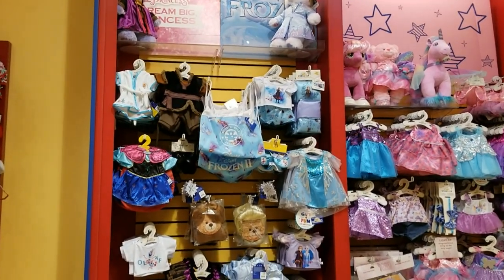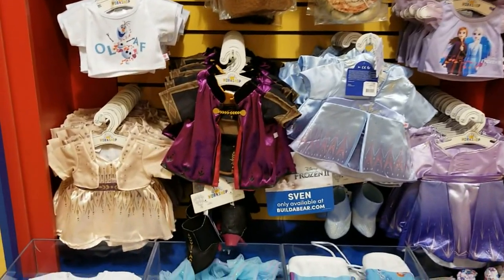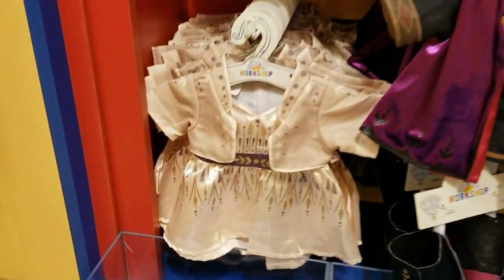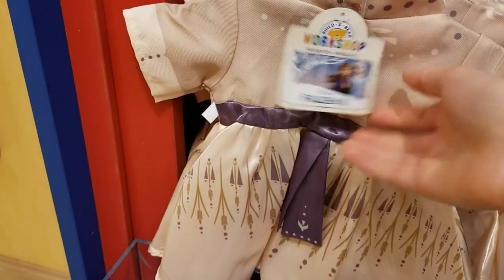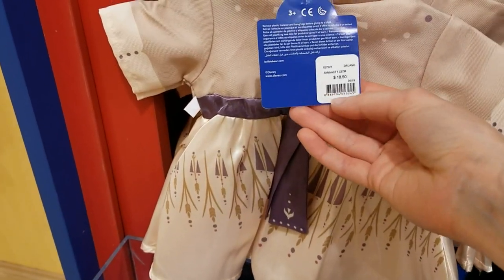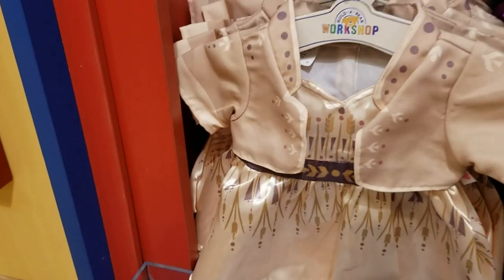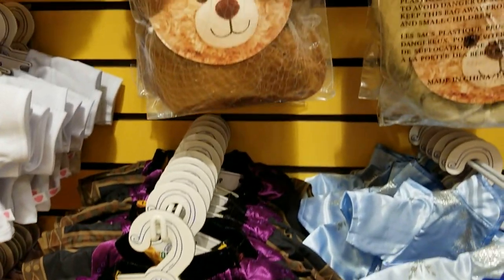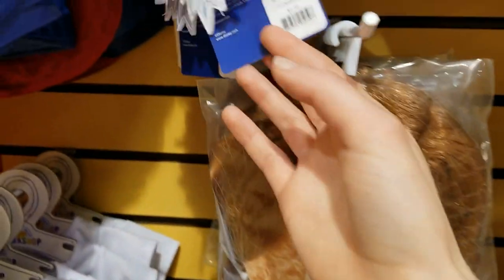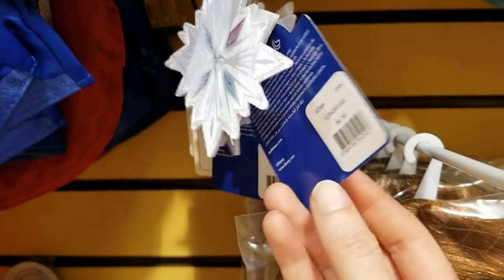And they have more of the dresses over here — the other two ones. This one — this is Anna's other outfit. Anna's snowflake.